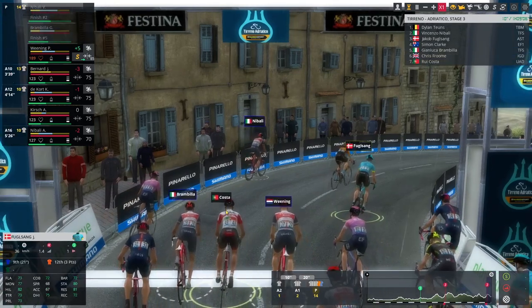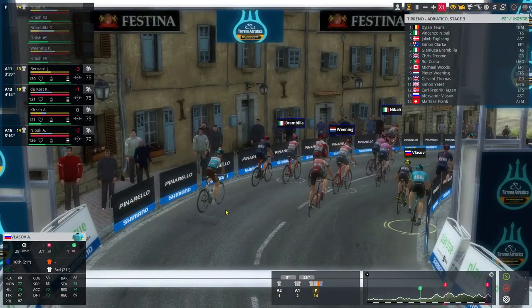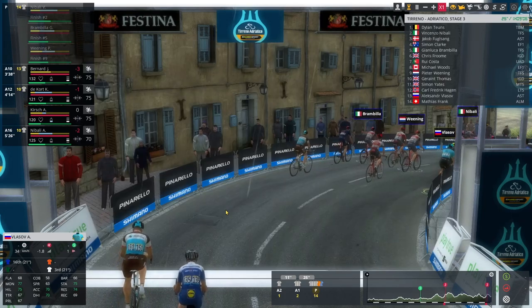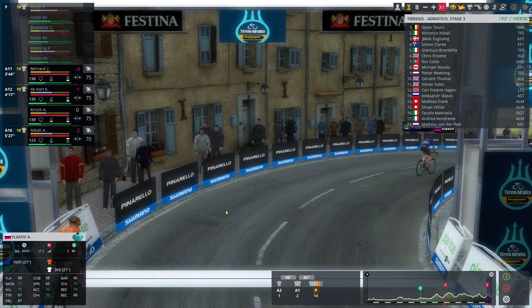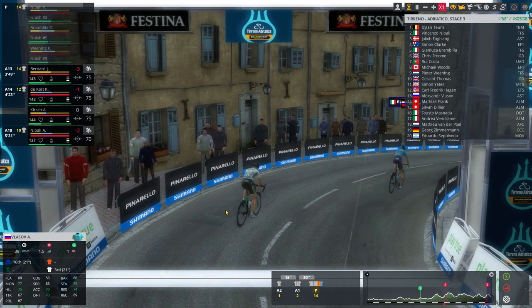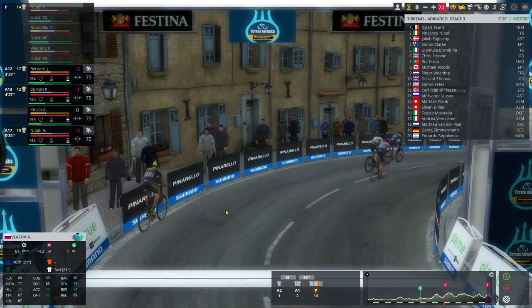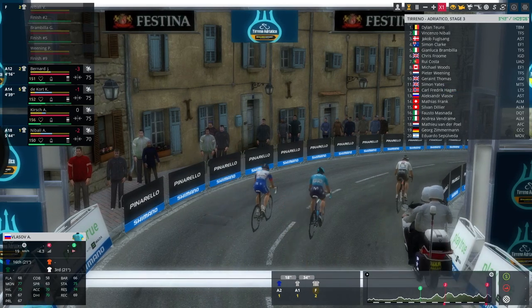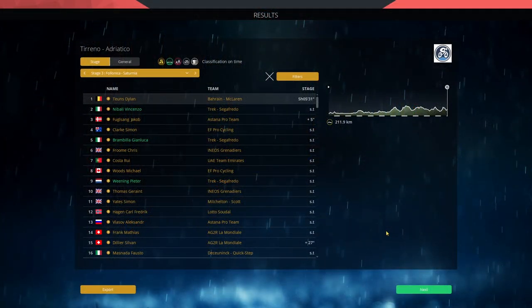Can Vincenzo hold on? The Lanterne Rouge is strong, the Lanterne Rouge is strong! What a win by the Lanterne Rouge, who came back on Vincenzo Nibali! What a win from the Bora-McLaren rider! I didn't think I'd lose that. Fucking hell - it's a big win today in Saturnia for the Lanterne Rouge. Vincenzo Nibali comes in second. Carl Fredrik Hagen did the work for Dylan today - what a comeback.